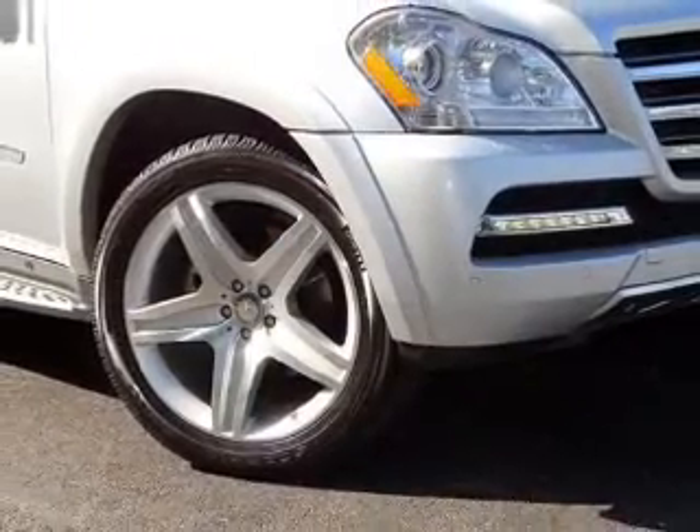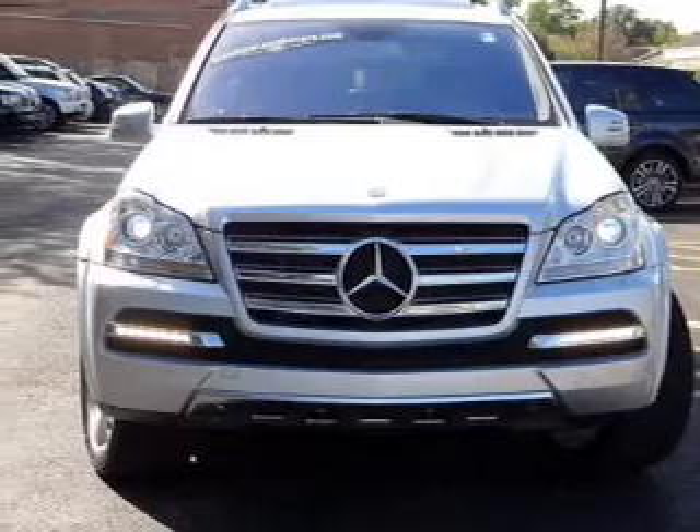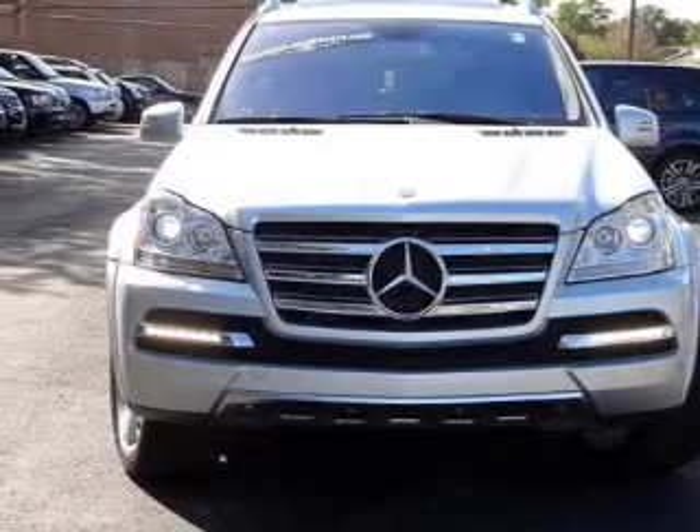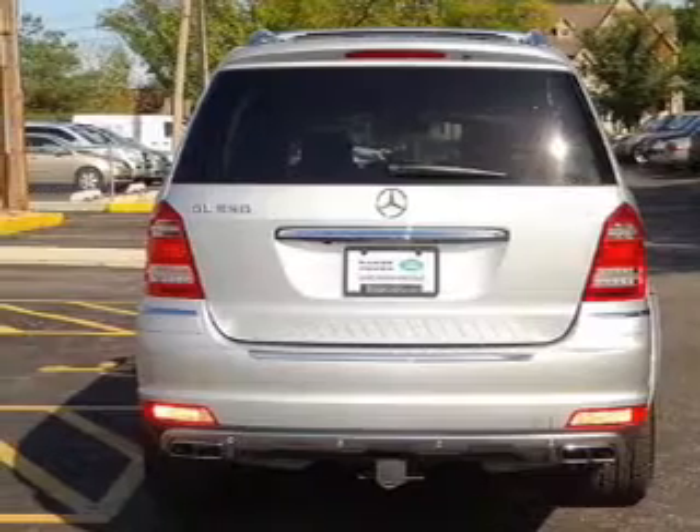The powertrain includes all-wheel drive with a powerful 8-cylinder engine driven by an automatic transmission. GPS navigation will guide you to your destination. Premium wheels lend a distinctive appearance.